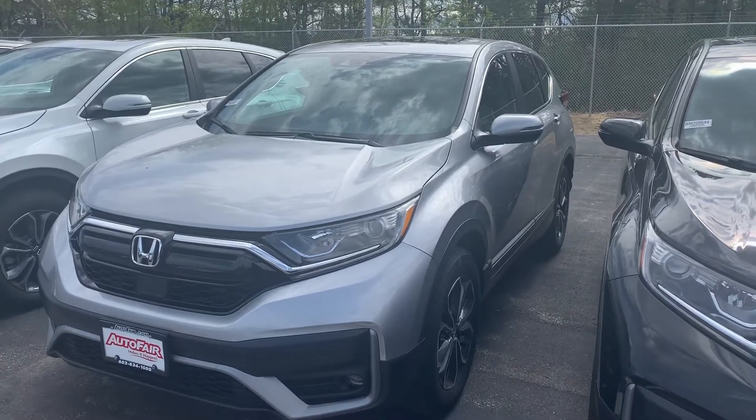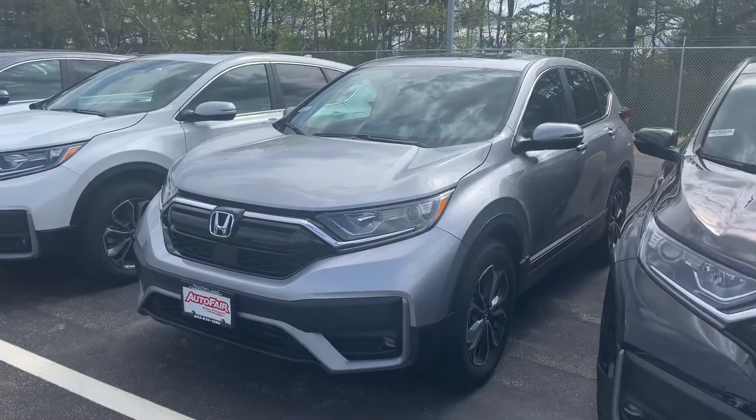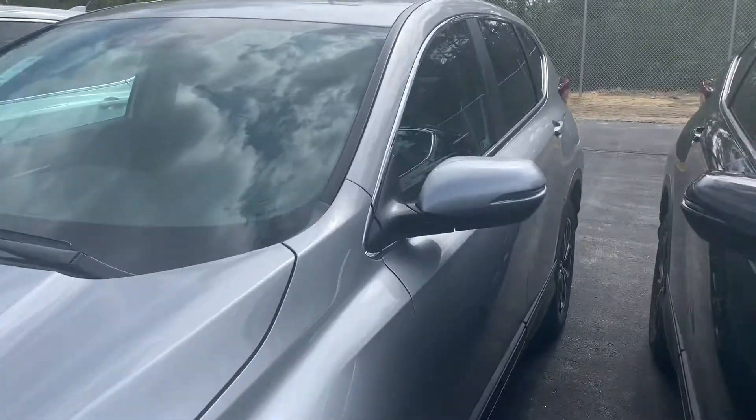Right here at AutoFair Honda, here's the 2020 CR-V EXL. The EXL comes with fog lights and LED running daylights. It also has a remote start — when you do remote start it, it'll automatically heat or cool the internal temperature of your car to 72 degrees.